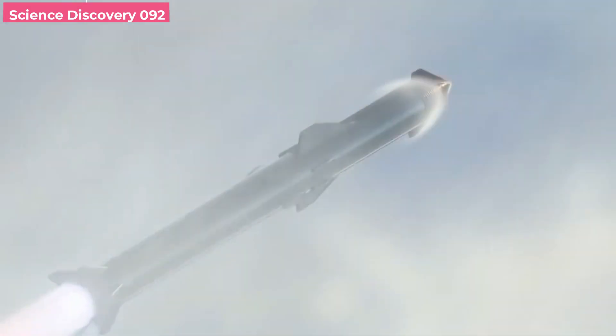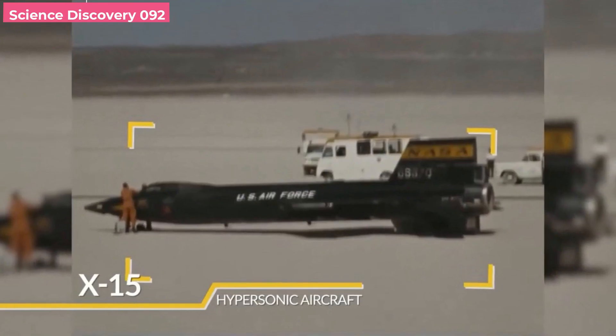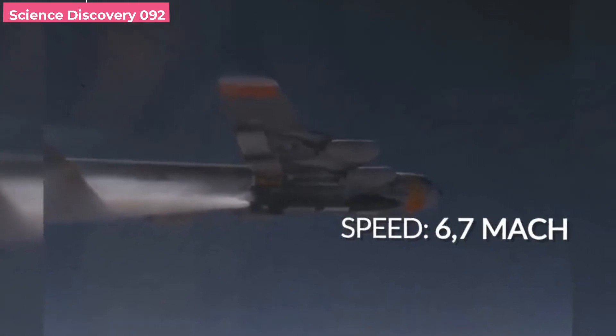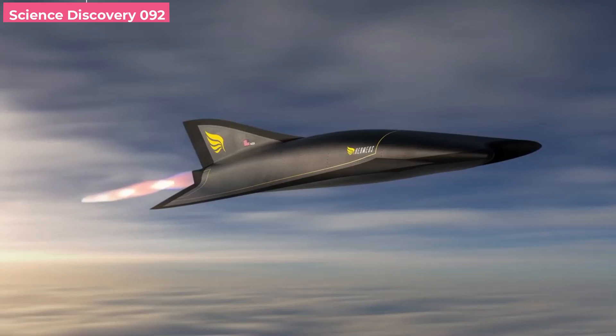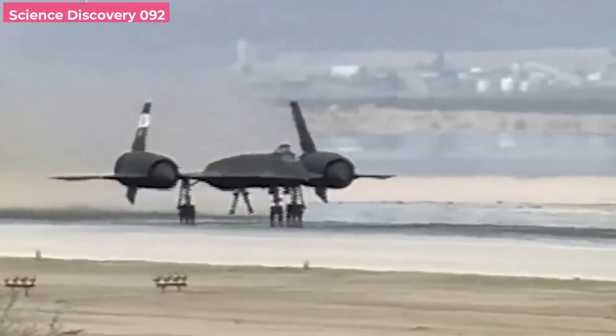It moves in the same direction as its primary route for all maneuvers, gradually picking up speed. Consequently, implementing several flight stages is straightforward. The rocket is propelled to supersonic velocity by one engine, which is followed by another that increases the rate of propulsion until it reaches hypersonic velocity.